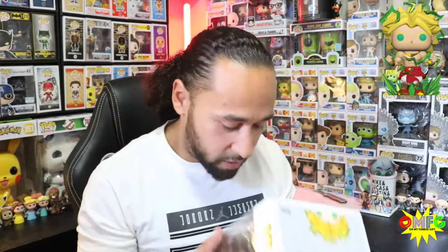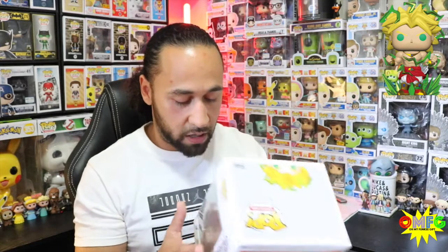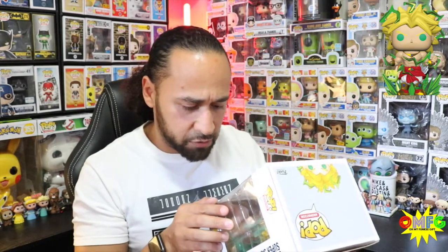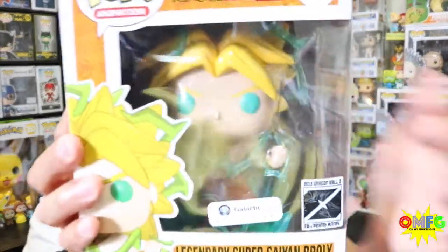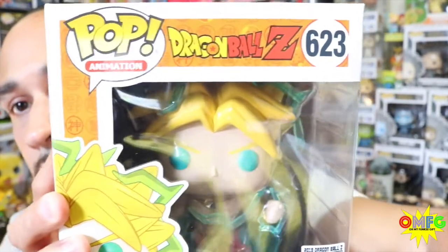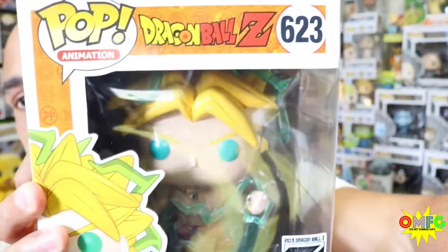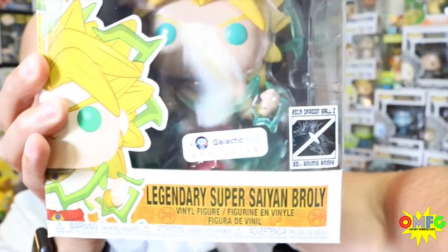That is okay — like I said, I just love this pop, it is awesome. I see they have a new sticker: 2019 Dragon Ball Z 30th Anniversary. The box came in amazing condition. Let's give you guys a closer look. Dragon Ball Z logo, Pop number 623, Broly — Legendary Super Saiyan Broly.